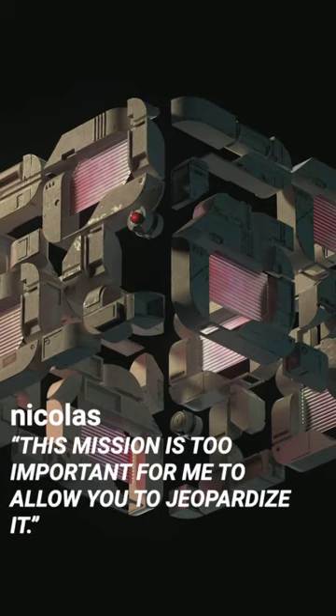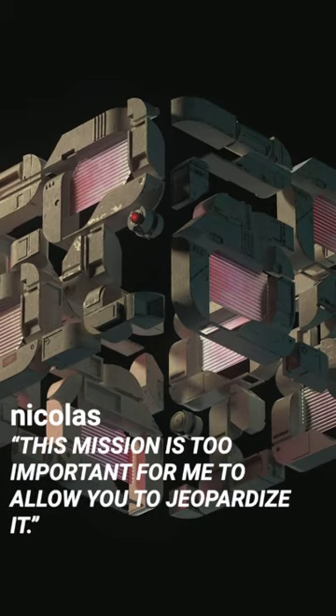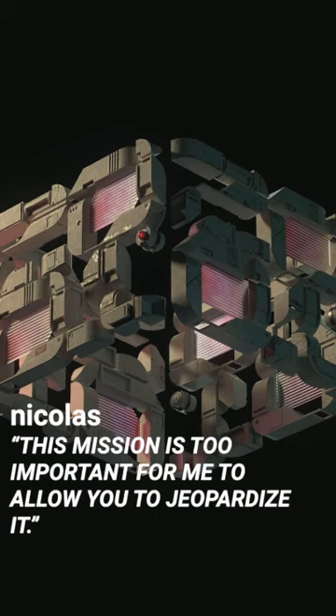Nicola Giray is a Toronto-based artist and graphic designer working in the field of motion design. This mission is too important for me to allow you to jeopardize it belongs to a series of modular typographic systems inspired by sci-fi imagination.